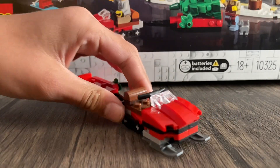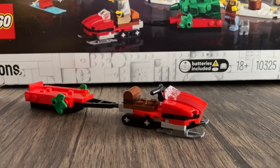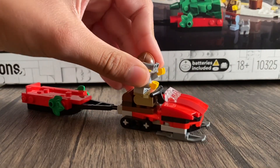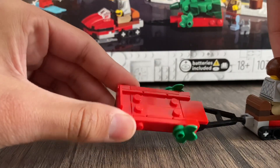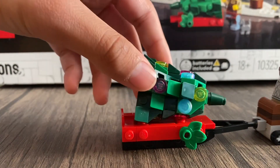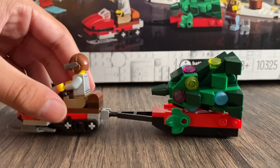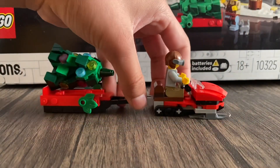Here we have the snowmobile that comes in the set. It is really cool with the Christmas colors in red. We do have a seat there for a minifigure, which is going to be this lady. You can take off her hair and then put on the helmet that comes with the set. And you just set her right here — there you go. In the back, we do have a little flatbed for the Christmas tree that comes in the set. You just grab it and set it down — when you drive it around, it doesn't just fall off. We have some more red going on the color scheme with the actual snowmobile, and this is a really cool little build.